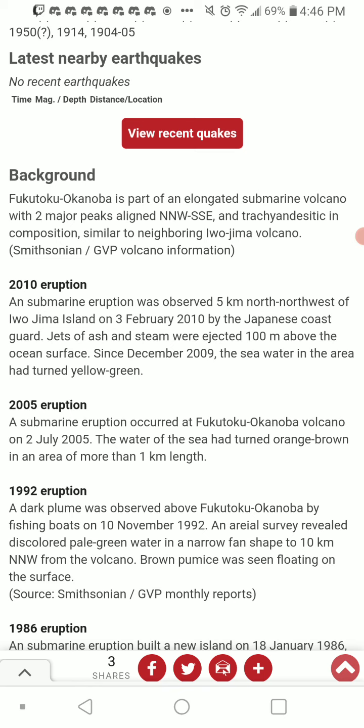2010 eruption: a submarine eruption was observed 5 kilometers, or 3.1 miles, north-northwest of Airojima Island on February 3rd, 2010, by the Japanese Coast Guard. Jets of ash and steam were ejected 100 meters above the ocean surface. Since December 2009, the sea water in the area had turned yellowish-green — likely indicating sulfur in the area.